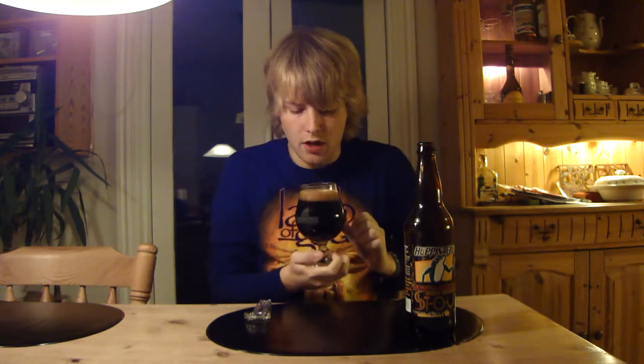Look at that pour — it's just a pitch black pour with no light coming through. Nice two-finger tan roasted head.